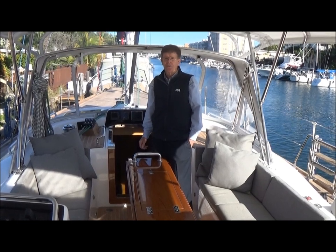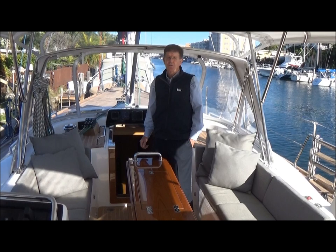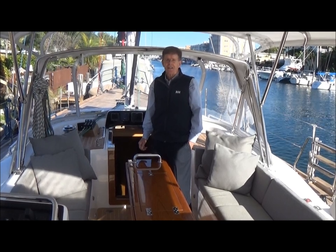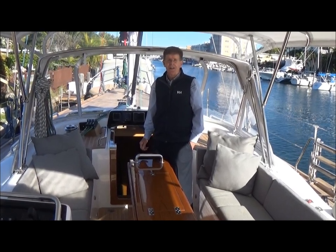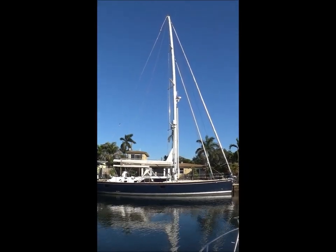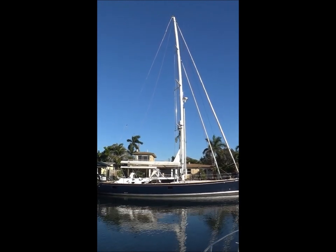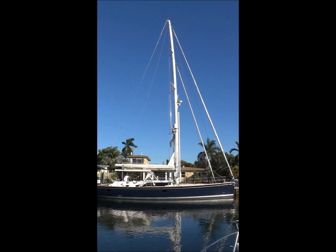There are many custom features and upgrades that make this a boat that is quite unique, and it will be very hard to find anything as special in the marketplace. It's a great profile view of the graceful lines of Redbird from across the canal. We can see the carbon fiber mast with swept-back spreaders.